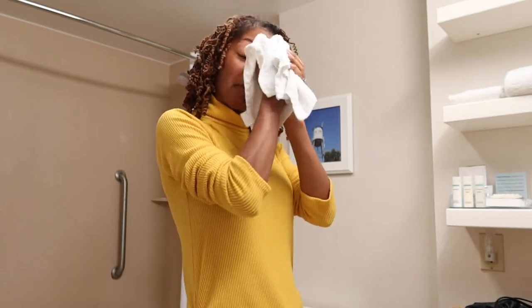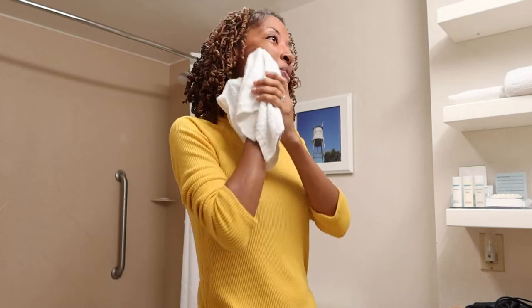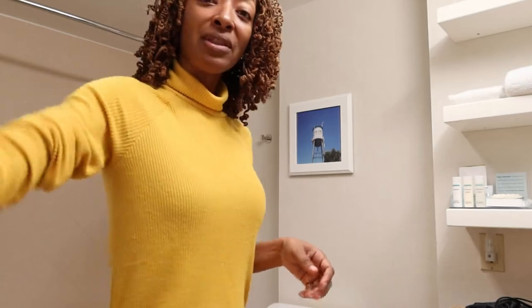I also wanted to share with you the next sewing make that I was working on before I left. Before we got on the road, I spent some time cutting out the fabric for my next sewing make, which is going to be a McCall's jacket.